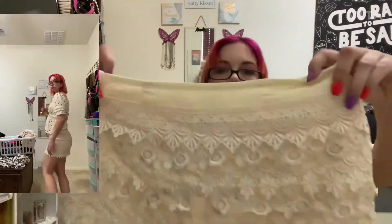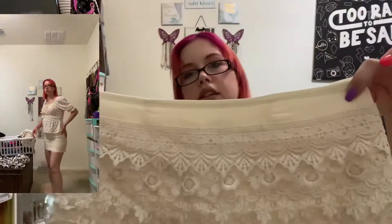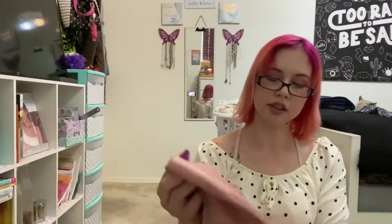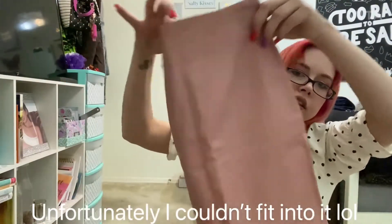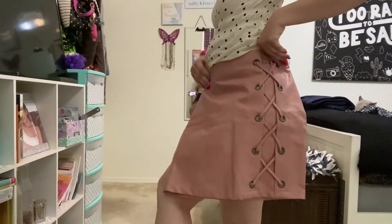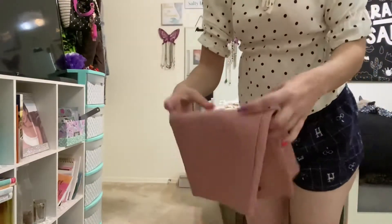I got this skirt — hopefully it fits. It's a lacy, ivory skirt, pretty short. And I got this skirt. It's like a pleather skirt with stitching on the side. It looks like that on the back, and it's about this long.